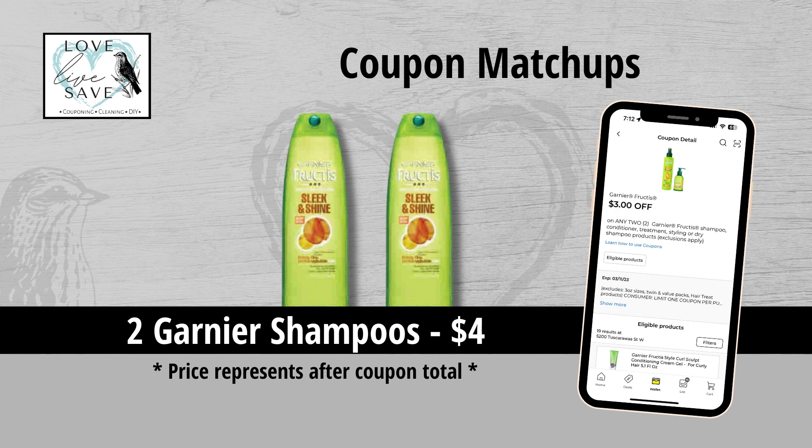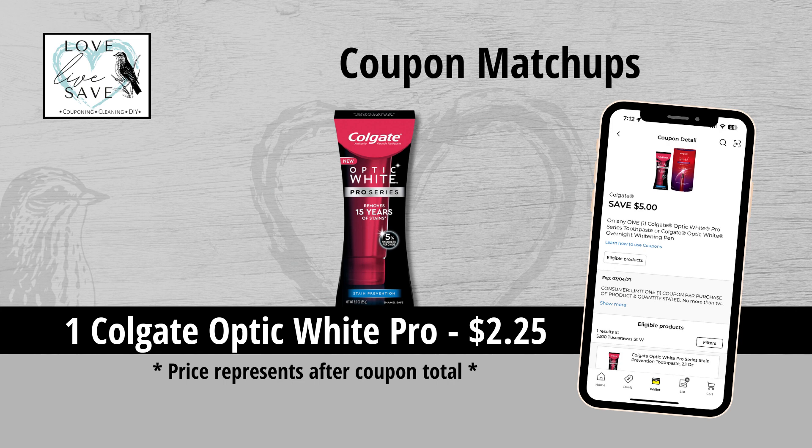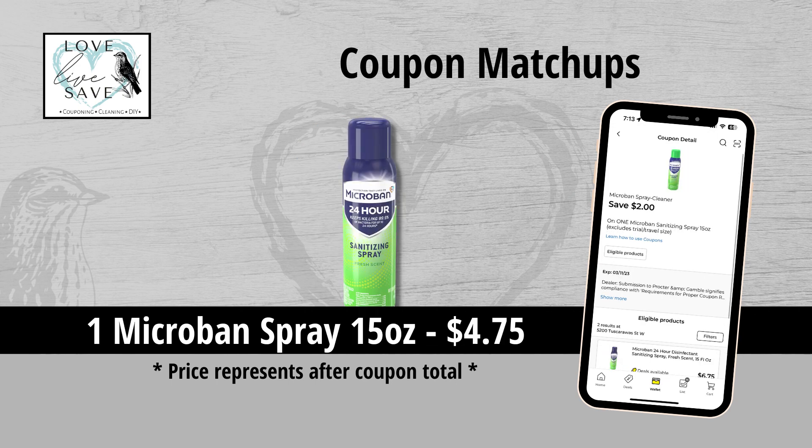Now we're getting into some of my favorite filler coupons — great ones to work into couponing deals to lower your out-of-pocket. We got a $3 off two Garnier coupon, making two bottles of Garnier Shampoo only $4. We got a $3 off two Garnier Whole Blends coupon, making two bottles only $5.50. My favorite filler coupon is back: the $5 off one Colgate Optic White Pro coupon makes it only $2.25. We also got a $2 off one Oral-B coupon — usually it's only $1 — making a pack of Oral-B Floss only $2.25. The Microban coupon is back at $2 off, making a can of Microban Spray only $4.75.